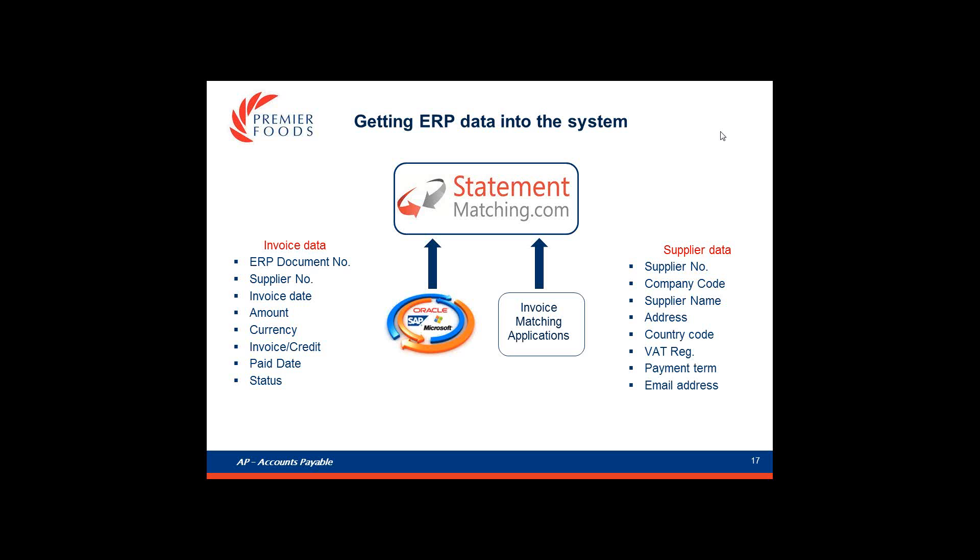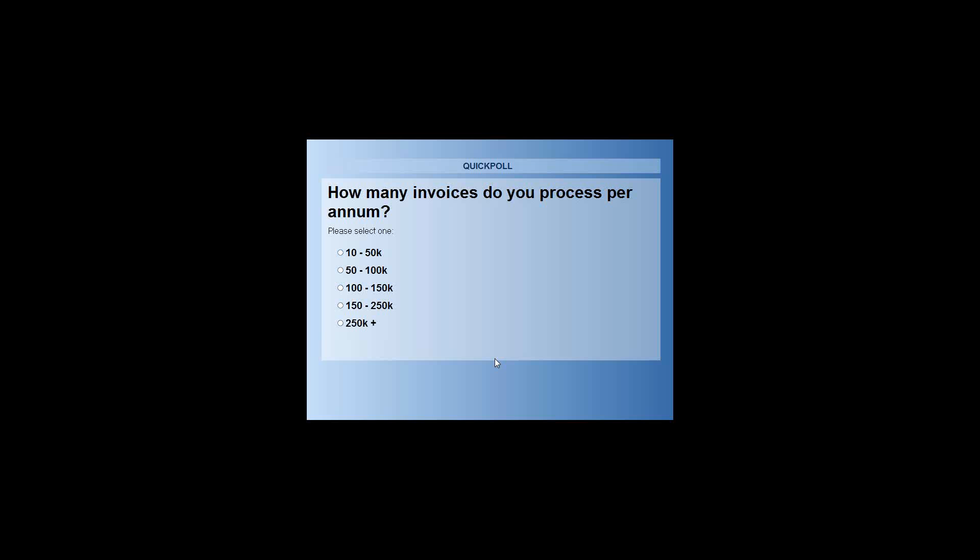We've got our first poll question coming up. How many invoices do you process per annum? Is it between 10,000 and 50,000? Between 50,000 and 100,000? Between 100,000 and 150,000? Between 150,000 and 250,000? Or more than 250,000 invoices per year? Please answer the question.